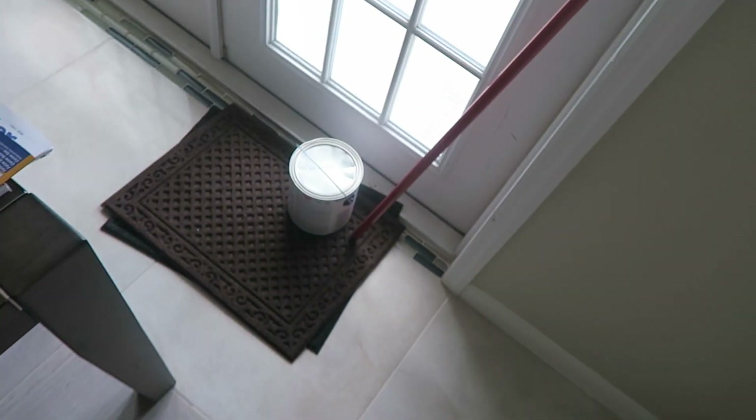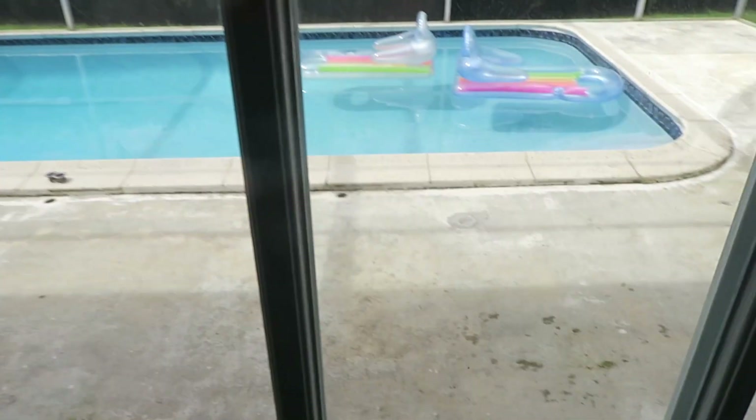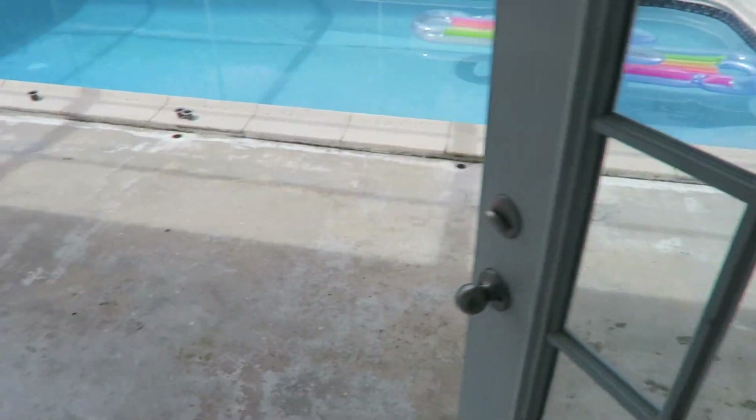Hey guys, today we are doing home improvement. As you can see we have a can of paint, we have our painting supplies, and we are gonna paint this nasty floor out here by the pool area. I mentioned it a while ago, so we're painting it today.